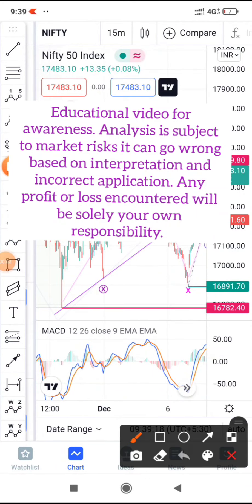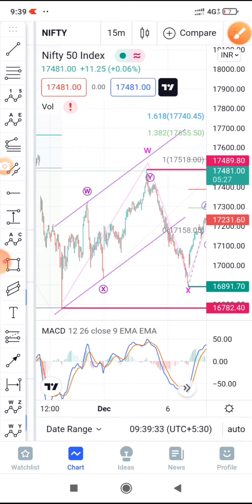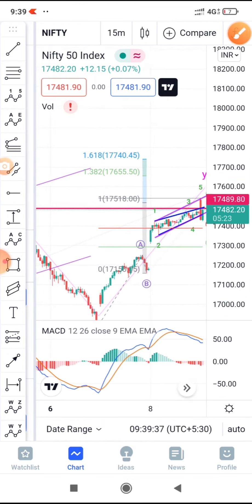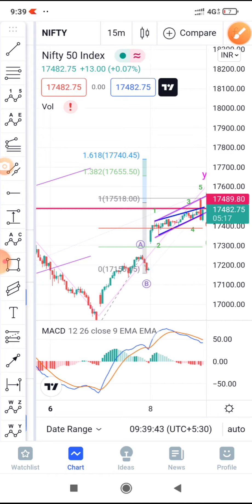Nifty is clearly in a more complex correction than we had thought. This correction had appeared to complete here, but it broke the swing low and we were expecting it to fall — that didn't happen. It bounced back and has now broken this high. I'm still considering these as an ABC count, though you could also consider them as a one-two-three count.